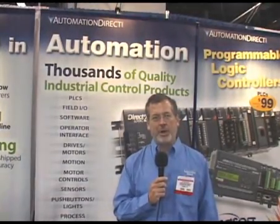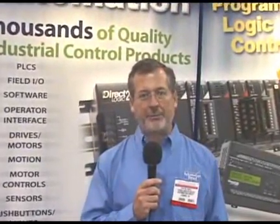Hello, I'm Chip McDaniel. Welcome to the Automation Direct booth at National Manufacturing Week 2008. We have over 7,000 industrial automation products, and today I'd like to show you just a few of those.